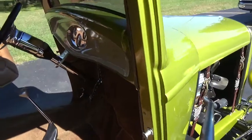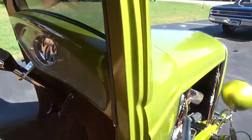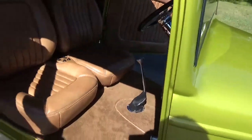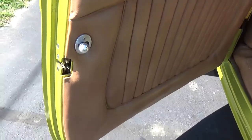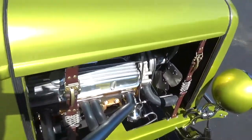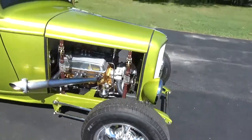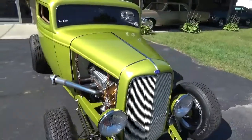I really like the buckskin interior in this car — they did a little tan insert and the dash looks really nice. It's got all your bear claw latches in the doors. Got the little street rod stainless headers and aluminum radiator.